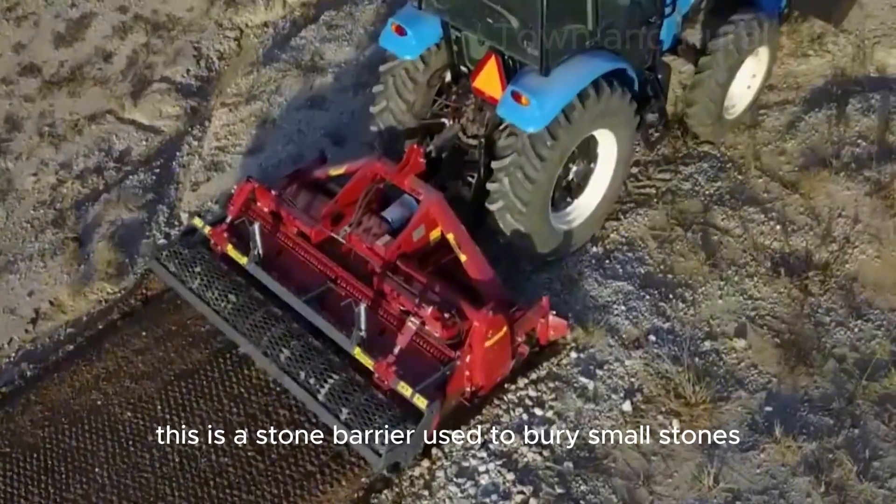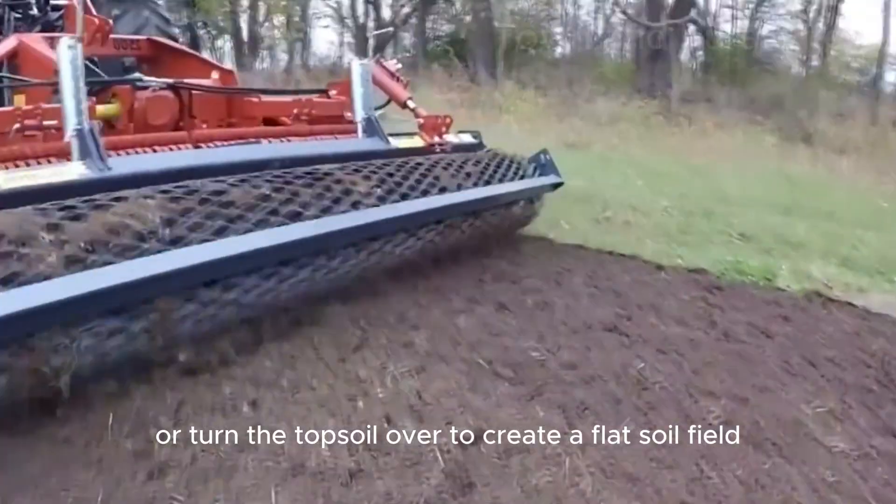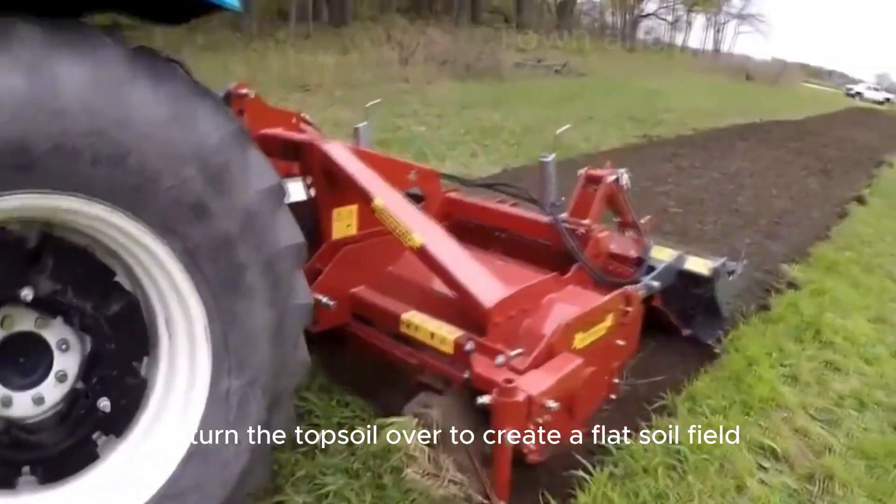This is a stone barrier used to bury small stones or turn the topsoil over to create a flat soil field.